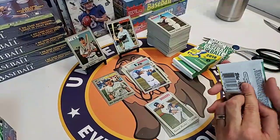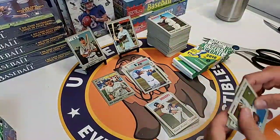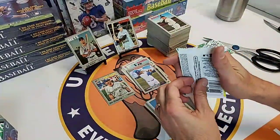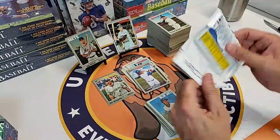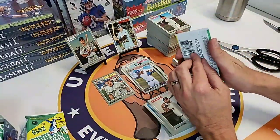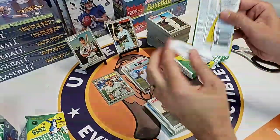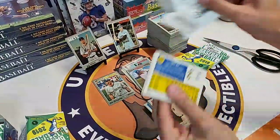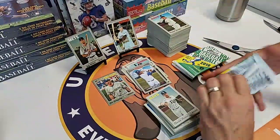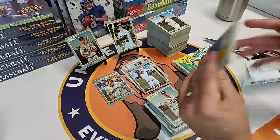Jacksonville's up 17 to nothing at the start of the fourth - 17 to nothing. They're going to cover, but that is not looking good for my over. Heritage High Number has one autograph per box, so we are likely done on autos. There's some other stuff in here you can get though - the chrome insert is what they call the Geo, which is just their chrome insert.